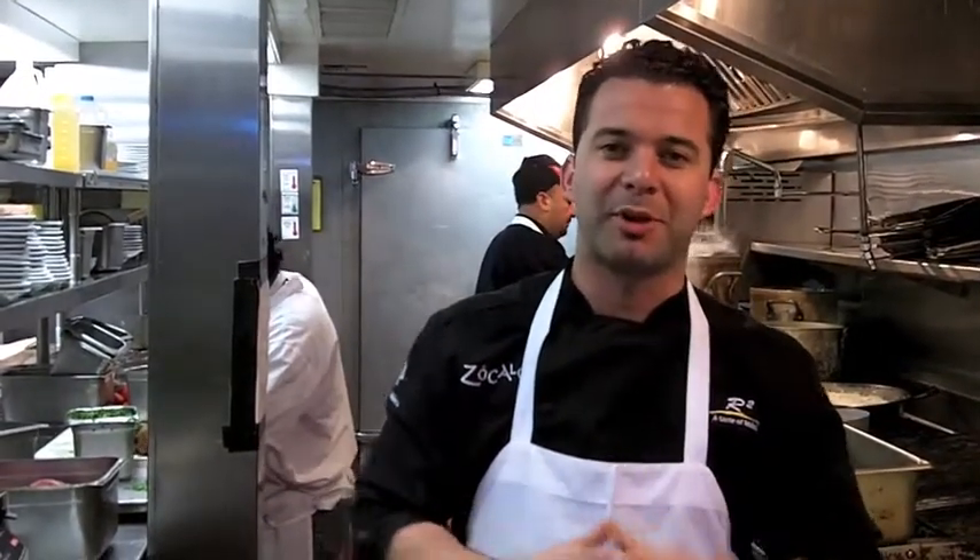Hey guys, welcome to a taste of Mexico. Today is a pretty awesome day because we've got so many things going on for one dish. Very easy to do at home though, so don't get scared about it. It's something that we've got on our brand new menu here at Zocalo. We switched it up a little bit for dinner. I want to show you how this thing gets started.